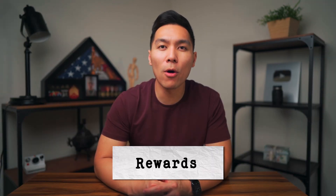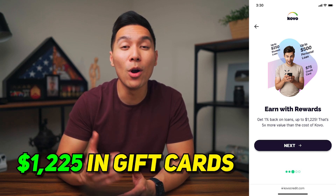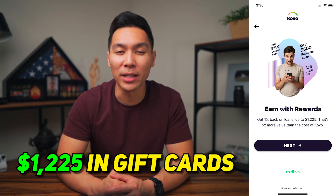Next are the rewards. Coval offers rewards when you open a loan or credit card offer by some of the featured lenders and credit card issuers. This includes multiple different types of loan products and credit cards, and in total, you can get back up to $1,225 in gift cards.